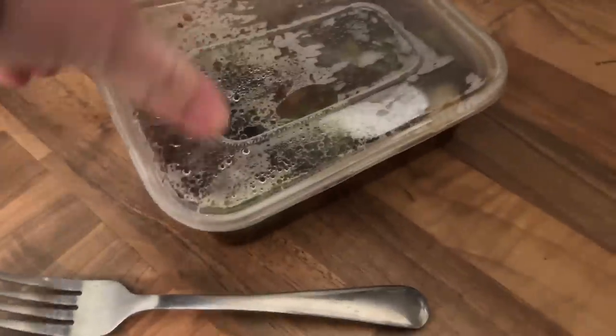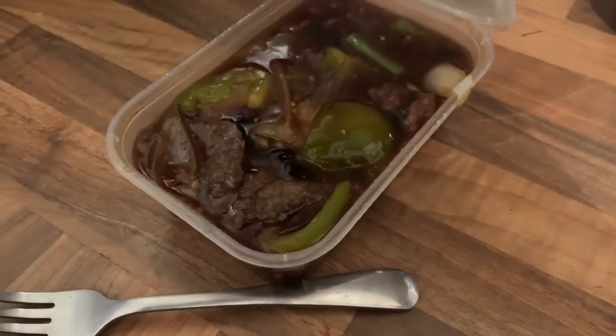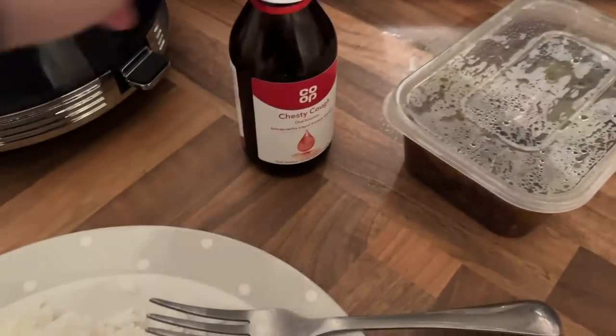Definitely the best final I've ever watched. The Chinese has arrived! We've got black bean beef with onions and green peppers, some boiled rice, and some prawn crackers. Bish bash bosh — let's get this down my tummy. Rice and black bean sauce — I am joking by the way, don't put cough medicine on your Chinese, it's not good!